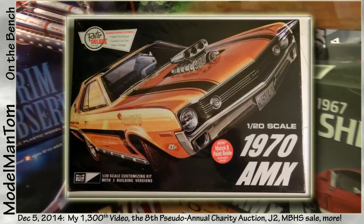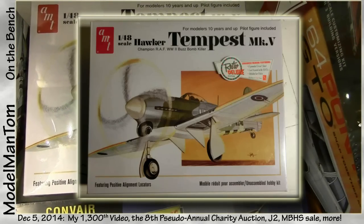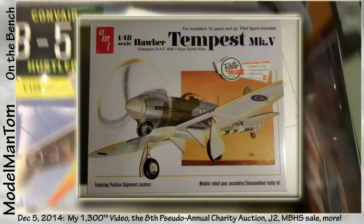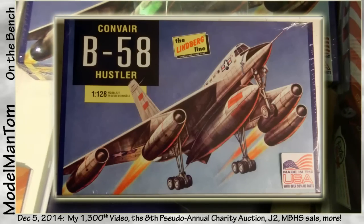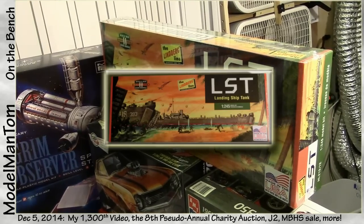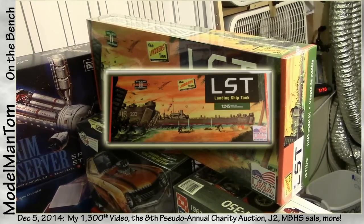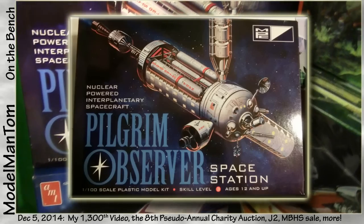Also a '40 Ford Fire Chief, a '67 Shelby GT350, a Shizune Corvair, a '64 Pontiac GTO. Changing scales, we're into the 1/20th 1970 AMX, a 1/32nd Avanti, a 1/48th Hawker Tempest Mark 5. Switching over to Lindberg: a 1/128th Convair B-58 Hustler, and the Lindberg 1/245 Landing Ship Tank - that looks pretty cool.